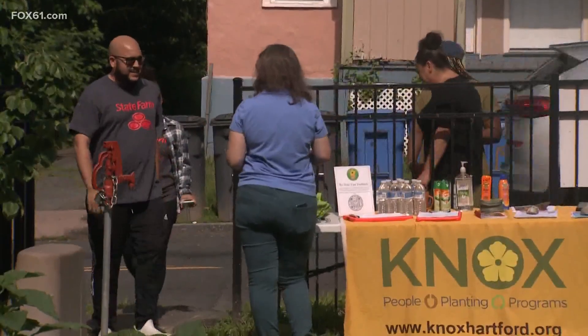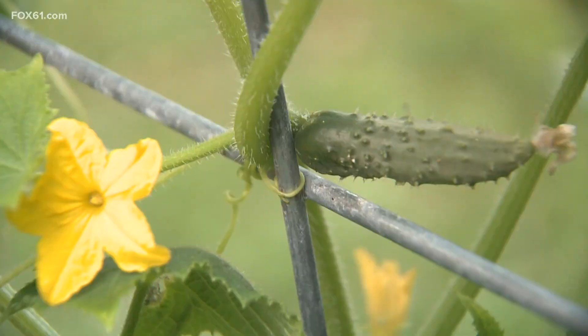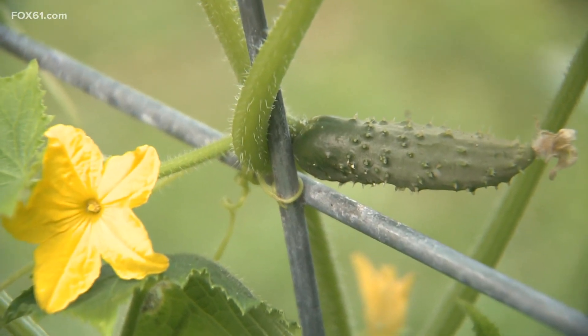There are more volunteering events throughout the summer — the details are on our website, fox61.com. In Hartford, Lindsay Kane, Fox 61 News.